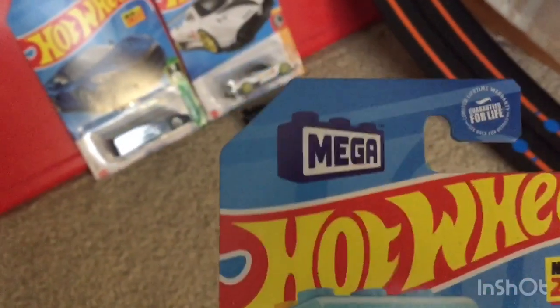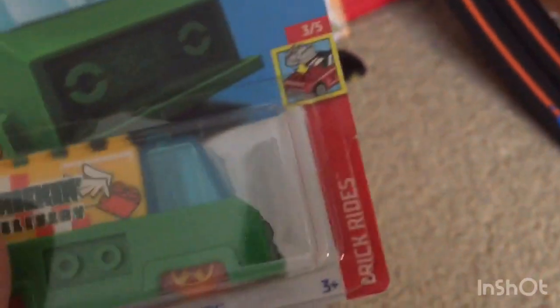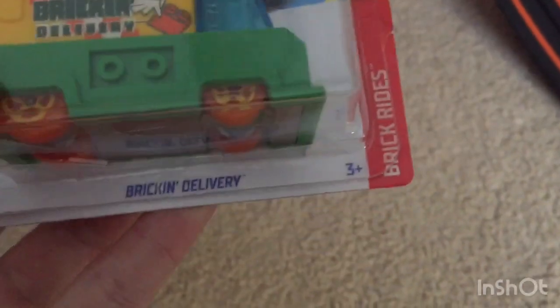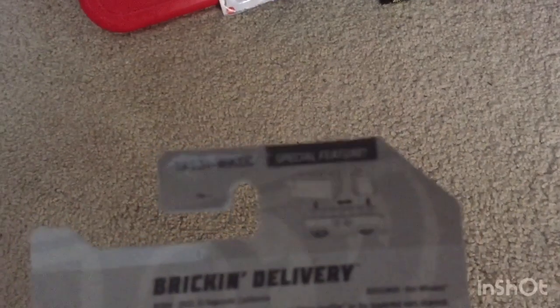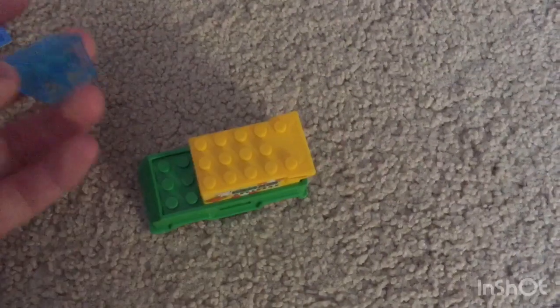It's been partnered up with Mega Blocks, new for 2023, and it has a special feature. Brick rides — three out of five. We get that out and the packaging is mangled. You can look at the back — it's a C case and the special feature is that it can split apart like this. It's got five spokes, large ones and some small ones.